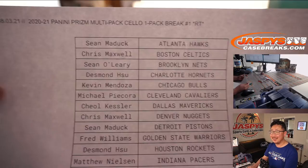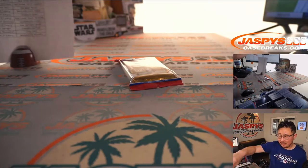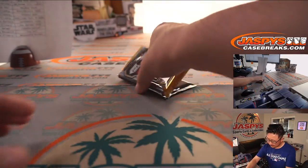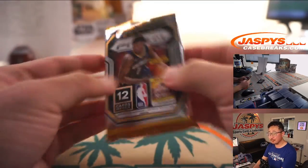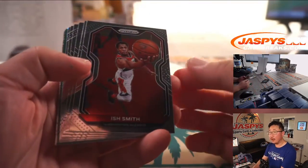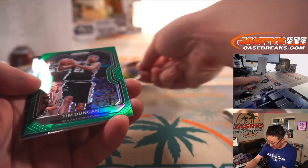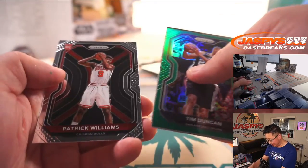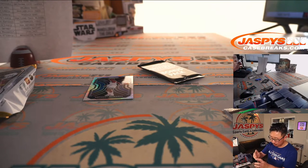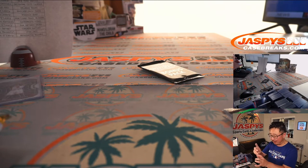And a rookie silver — wow — rookie silver Anthony Edwards. And a Patrick Williams too! Kevin Mendoza gets the Patrick Williams rookie card, and it's Sean O'Leary with the silver Anthony Edwards rookie card.